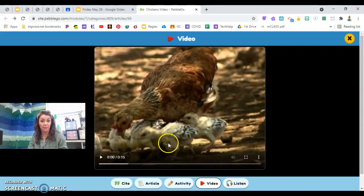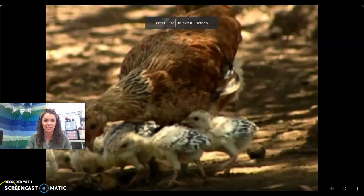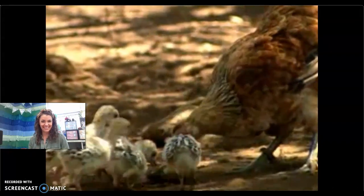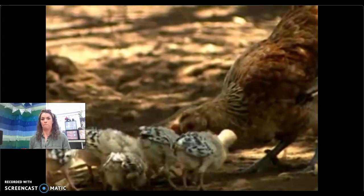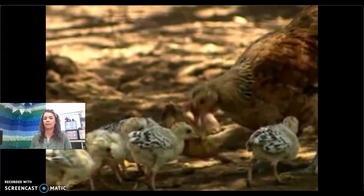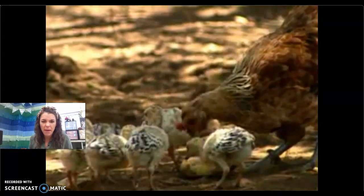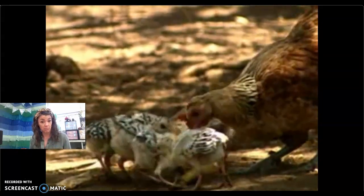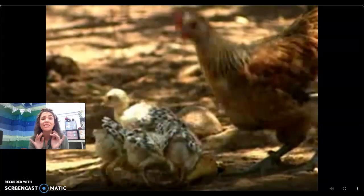I see a parent — which one is the parent? I see some chicks — where are the chicks? Look at their cute feathers. I'm going to make it bigger so you can see the details. You'll have a chick in your Google Slides today. What are they doing? Peck, peck, peck — what are they pecking? Food! How cute — look at all those baby chicks.